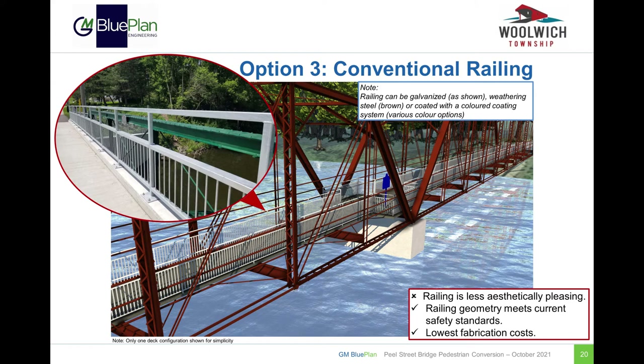Once again, we are interested to hear your feedback on these railing options, so please let us know your thoughts. Contact information for the project team is provided at the end of this presentation.